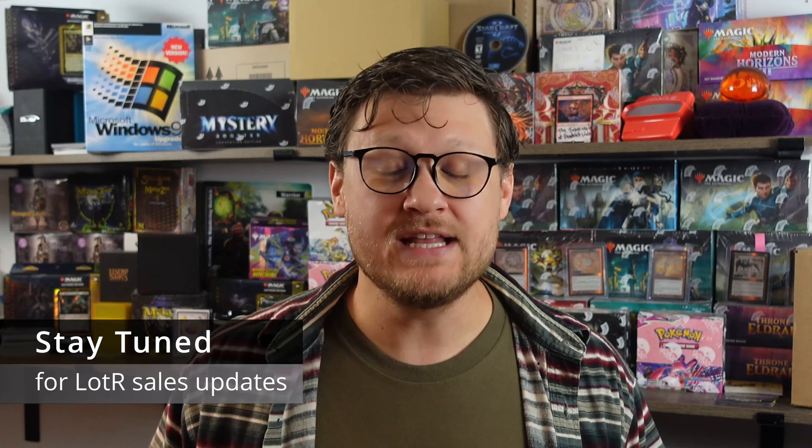Jokes aside, the first Lord of the Rings Tales of Middle-Earth release was probably one of the most successful Magic releases of all time. We proved as a community that we loved playing Magic in the Lord of the Rings universe. The Commander product sold insanely well, there were tons of staples across formats, and we continue to buy it to this day on TCGPlayer. But this holiday special release has a tall task to live up to, and the big foundation being built for it is the scene bundles.